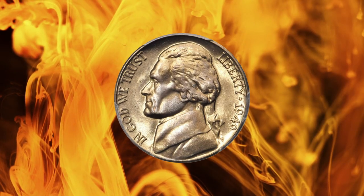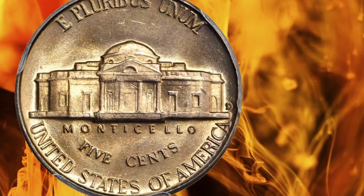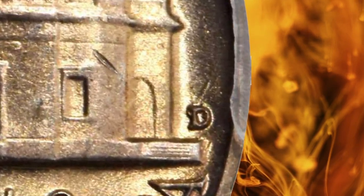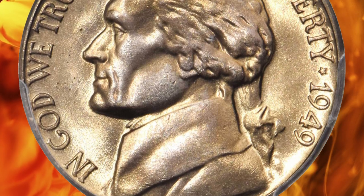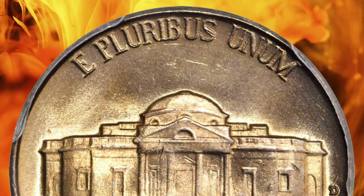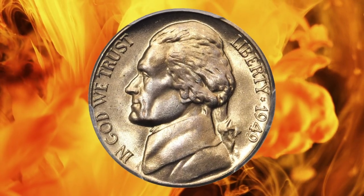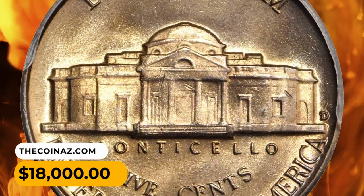Number 4: This is a 1949-D over S repunched mint mark variety of Jefferson Nickel, graded in mint state 67 FS by PCGS — FS stands for Full Steps. A beautiful superb gem with iridescent champagne-apricot toning that blends with billowy mint luster. Impressively full in striking detail, both sides are expertly preserved and expectably smooth for the assigned grade. It was sold for $18,000.